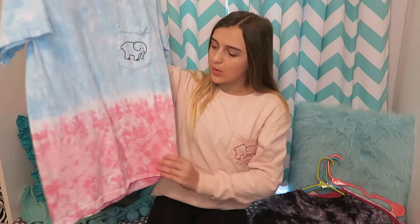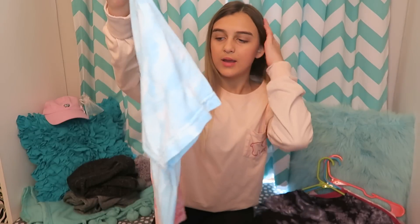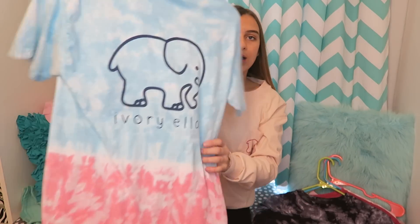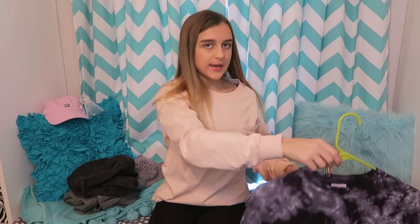It's called the All-American Ombre. The top part is blue and the bottom part is like pink, and if you look at it closely it's kind of like tie-dye a little bit. They have a pocket, and on the back is the elephant and it says Ivory Ella.